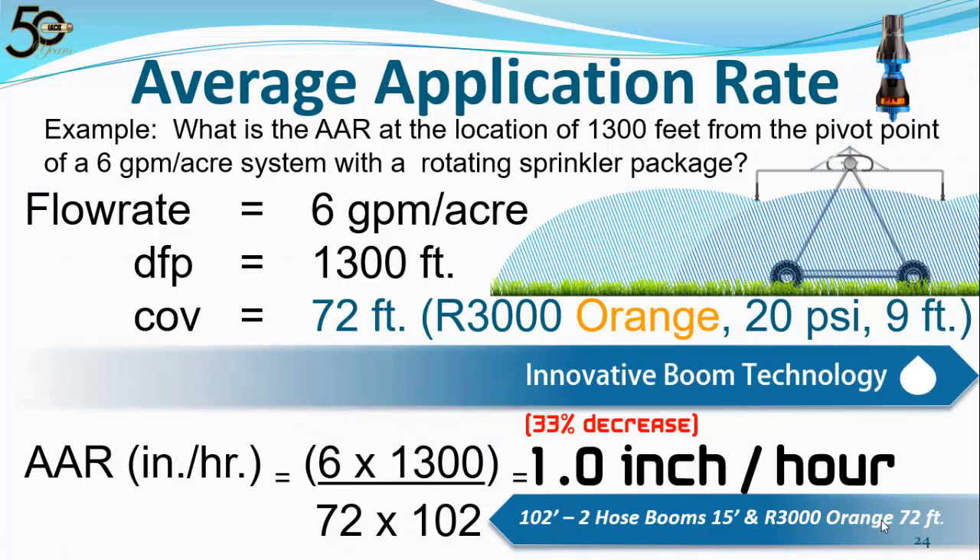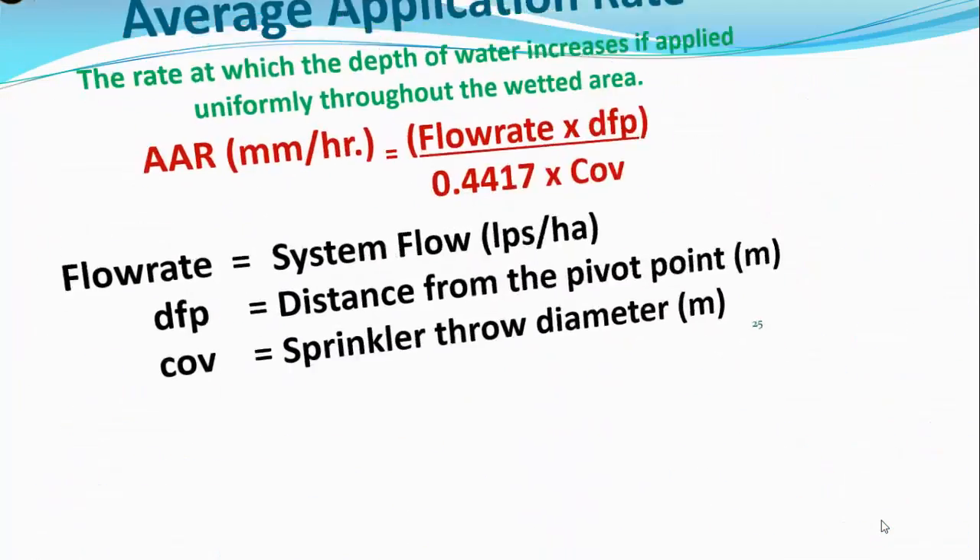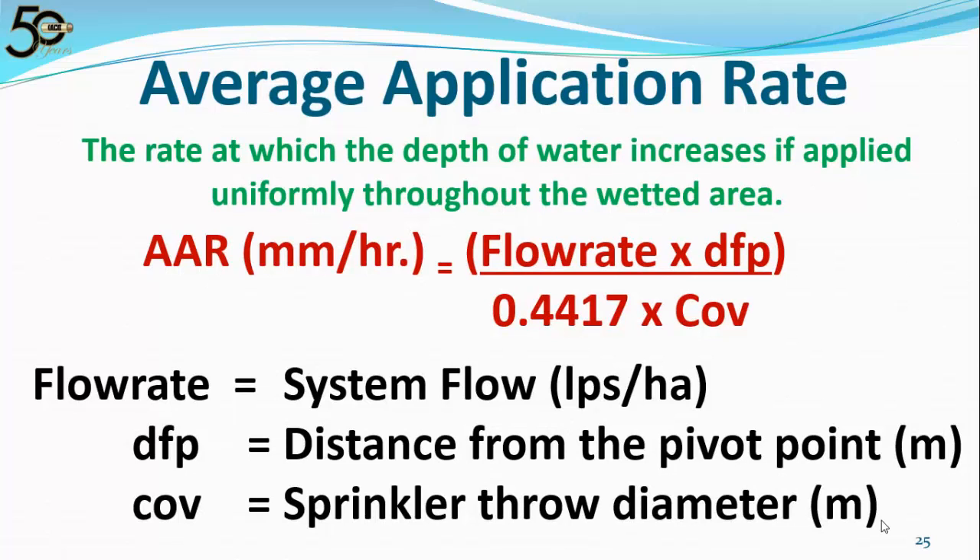That's what we call Innovative Boom Technology. We've lowered the average application rate and the instantaneous application rate, increased the soak time, eliminated runoff, and reduced the chances of soil sealing. We also have the average application rate formula available in metric, where the flow rate is in liters per second per hectare and both the distance from the pivot point and throw diameter are in meters.